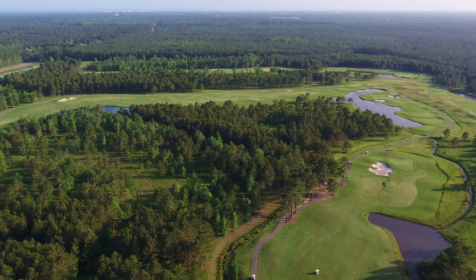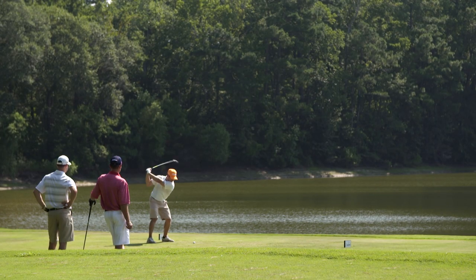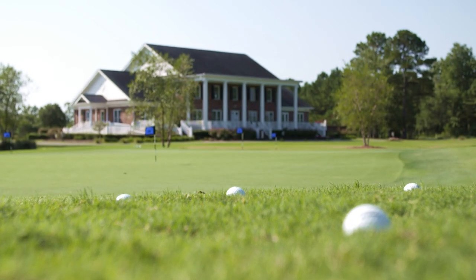Very seldom does a golf course simply reveal itself from such naturally beautiful terrain. Equally as beautiful are the course conditions and true Tiff Eagle Bermuda putting surfaces.